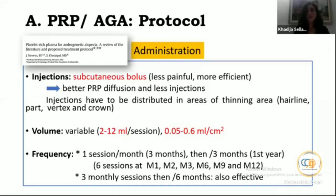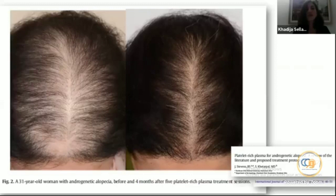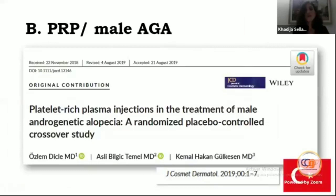An example is given of a 31-year-old man with androgenetic alopecia, before and four months after five PRP treatment sessions — the outcome was excellent, as you can see.